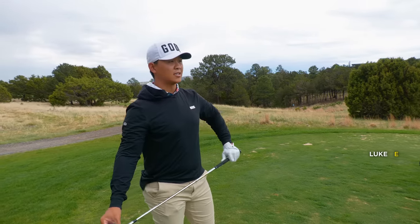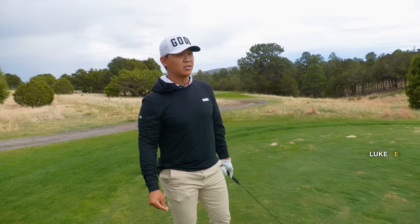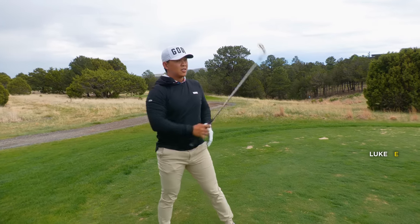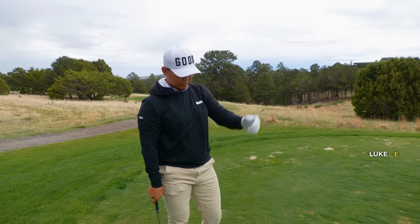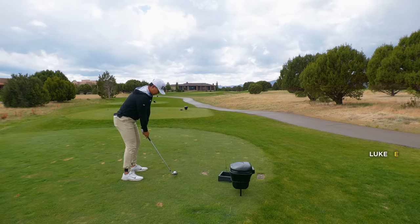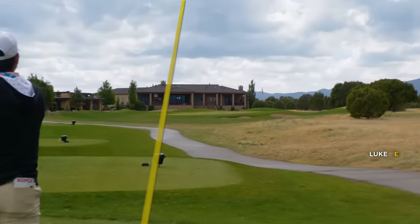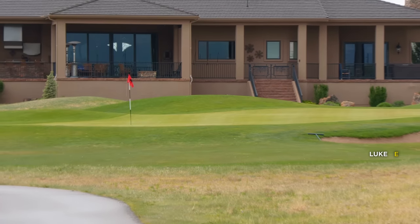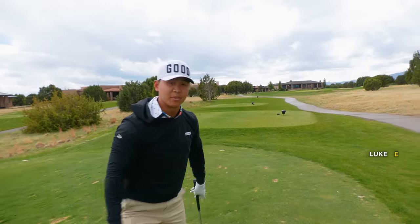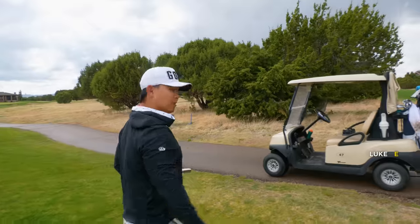Hole three here, par three. Pin's kind of in that front left part. 173 is the number out here, which back in Dallas would be 149. So I'm going to go with the full pitching wedge. Still going to have to hit this pretty solid. I do think if there's even just a touch of wind, it's slightly helping. A little more left to sit maybe. Right number, I think - pretty solid. It's just kind of maybe like 20 feet. Hopefully a little closer. A little better look for birdie there. Let's go.